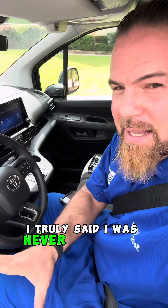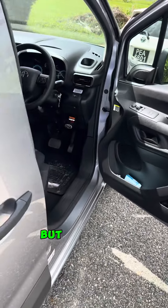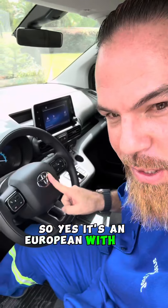I truly said I was never working on Europeans, and guess what — I'm working on this 2022 Toyota Pro Ace, full electric. But hear this: something is wrong. This is not a Toyota Corolla kind of thing — this is actually the Peugeot Traveler, but with the Toyota symbol. So yes, it's a European with the Toyota badge.